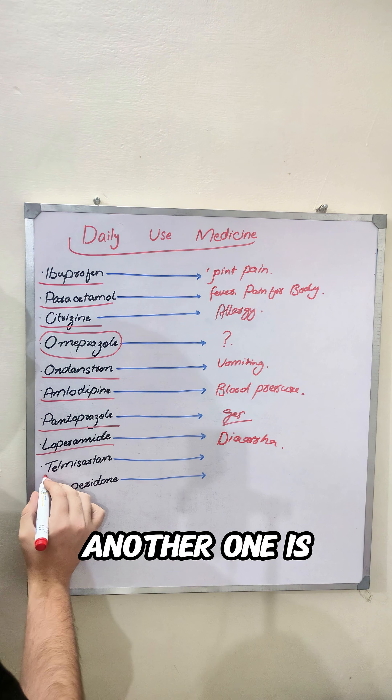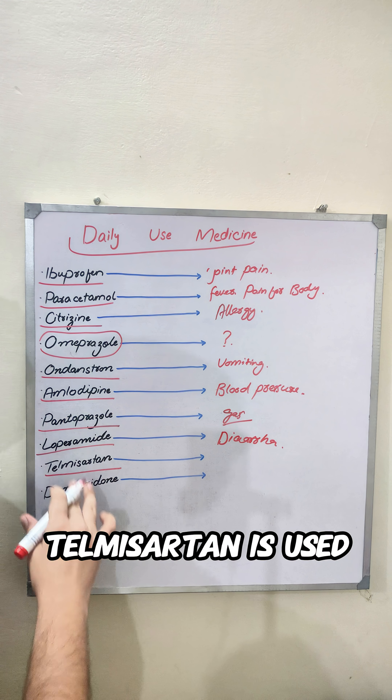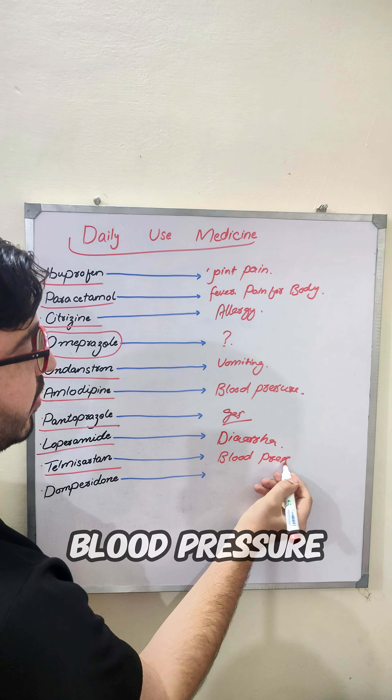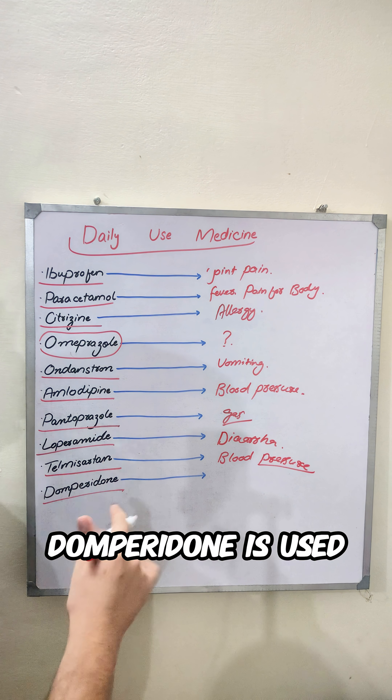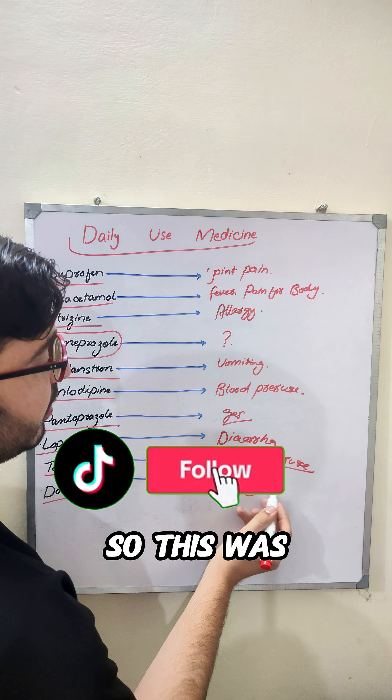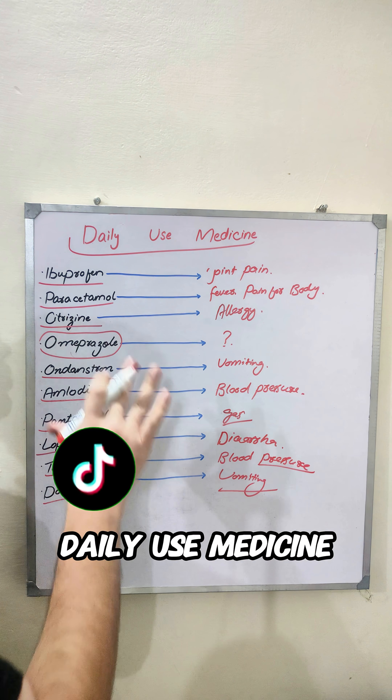Another one is pantoprazole — pantoprazole is used for gas problems. Another medicine is used for diarrhea. Another one is tizimstone, which is used for blood pressure. Another one is domperidone — domperidone is used for vomiting. So this was all about some daily use medicines.